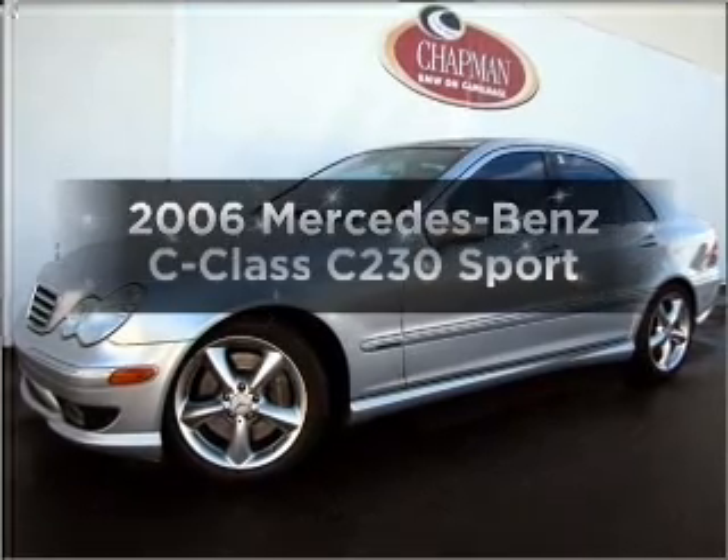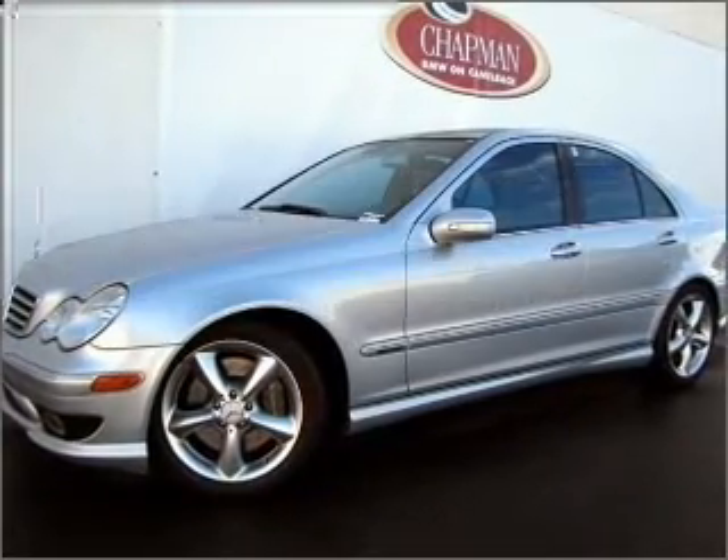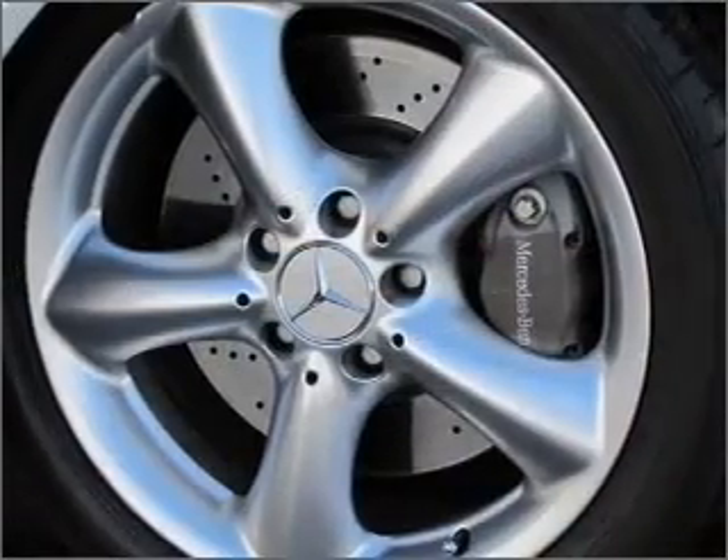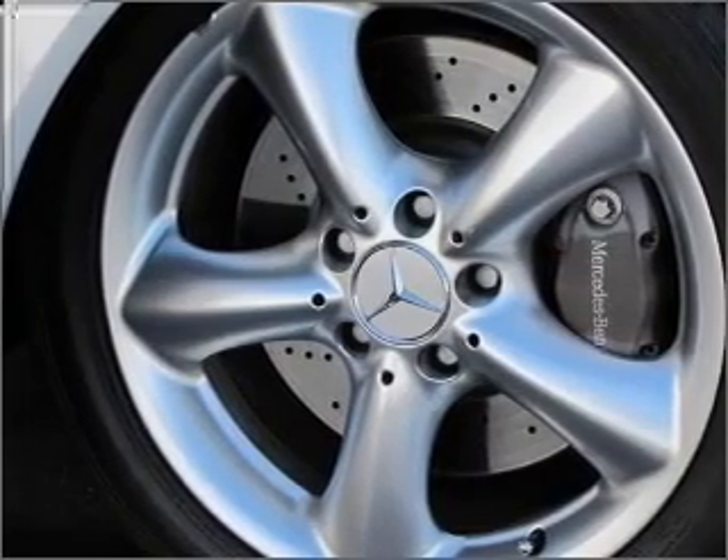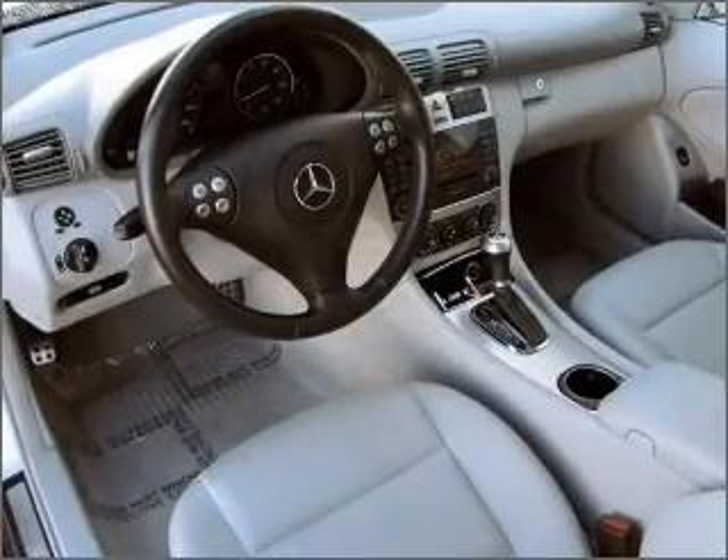Check out this 2006 Mercedes-Benz C-Class. Everything you need under one roof with this great vehicle, with a reliable six-cylinder engine connected to a smooth shifting transmission.